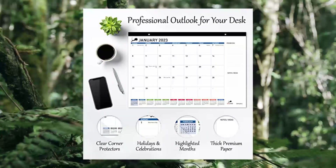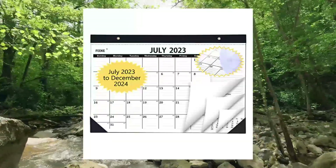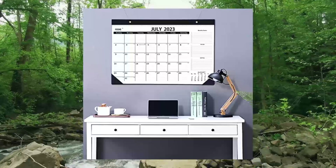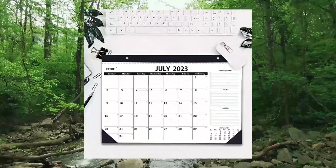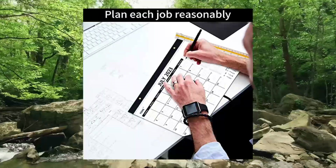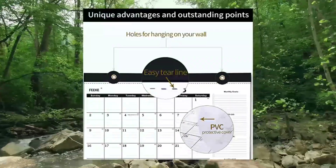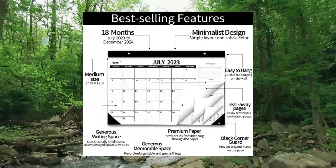Available in an 18-month format from July 2023 to December 2024, this desk calendar includes a to-do list and overview spanning January 2023 to June 2024. Overall size is approximately 17x12x0.2 inches, with monthly pages featuring marked holidays and Julian dates for effective daily task management and long-term goal planning.